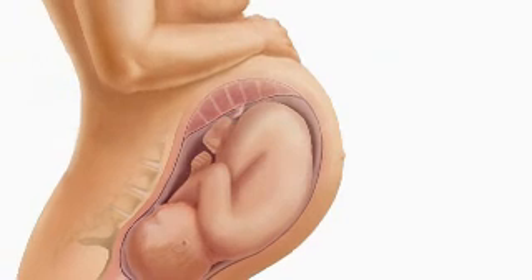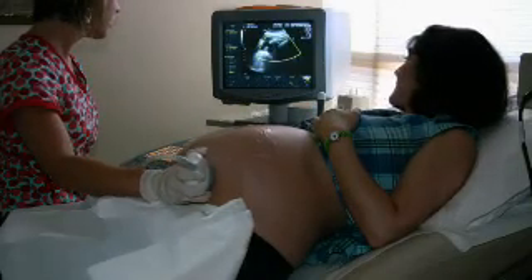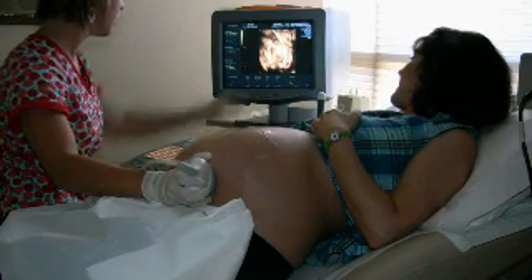Your baby's lungs are developing in preparation for breathing, and even if they are not yet fully mature, rhythmic breathing movements do occur. Your baby is also now acquiring antibodies from you, which will provide them with temporary immunity against some diseases while their own immune system is developing.